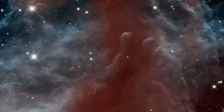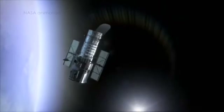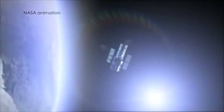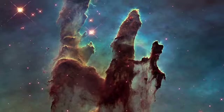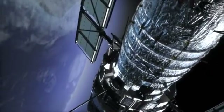These spectacular images never seem to lose their power to amaze. They were taken by the Hubble Space Telescope, one of astronomy's greatest success stories. But you know what scientists are like — they always want better. And in this case, that means bigger.